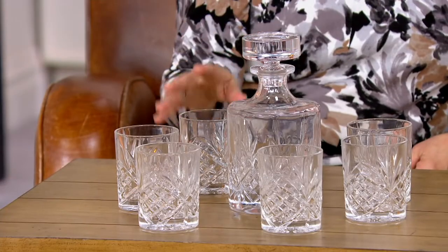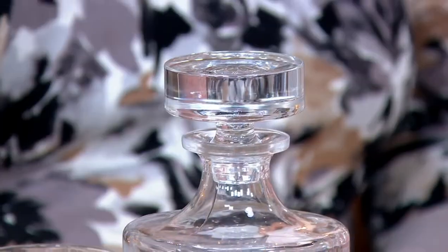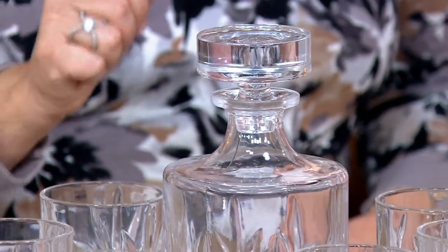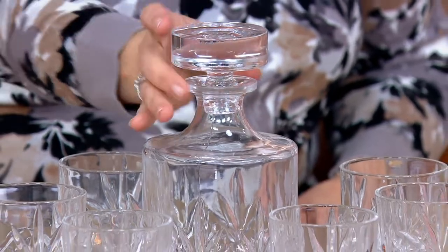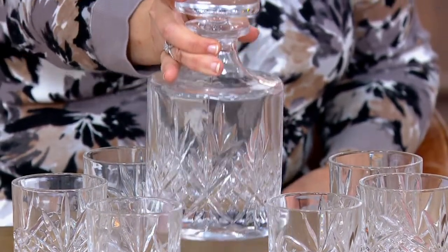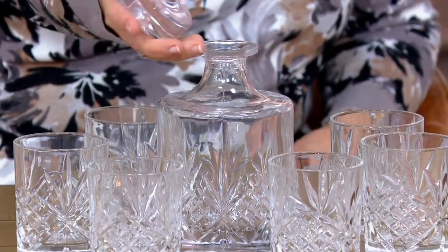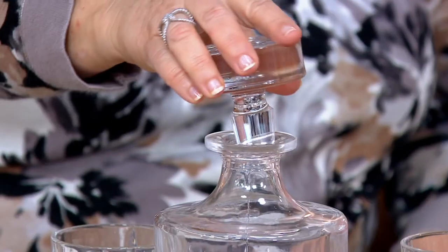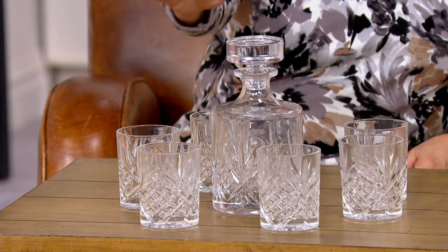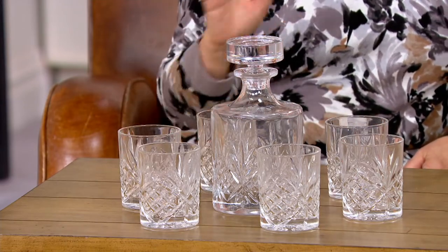Normally our price on this set is $56 and change. Our clearance price is under $30 — so it's almost half off. Now normally at retail, to get this heavy — I can barely lift it with one hand — heavy thick crystal decanter with the stopper lid, also very heavy and thick, normally this by itself is almost $45 at retail. Then you'd have to buy the six old fashioned glasses separately.